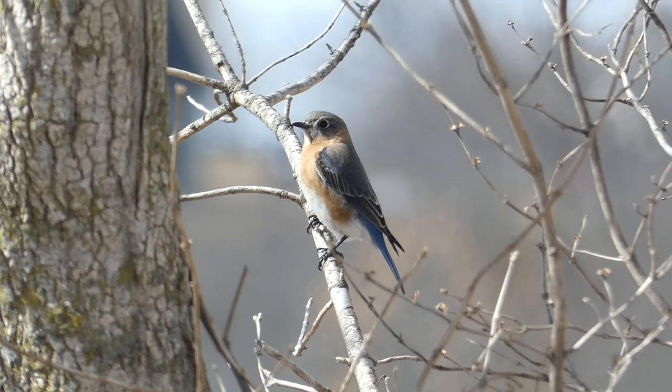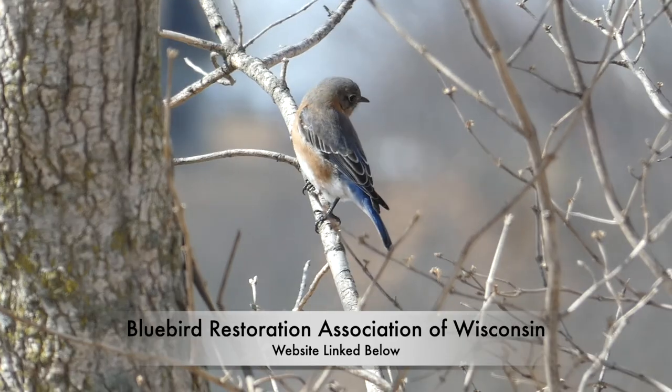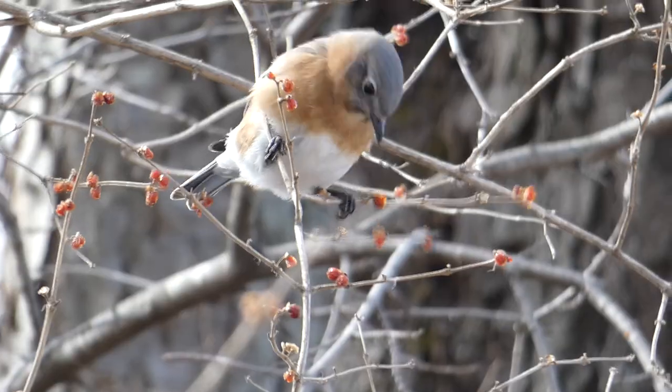To learn more about the specifications of bluebird boxes, you can go to the website for the Bluebird Restoration Association of Wisconsin or the North American Bluebird Society. Links to these sites are in the description below.